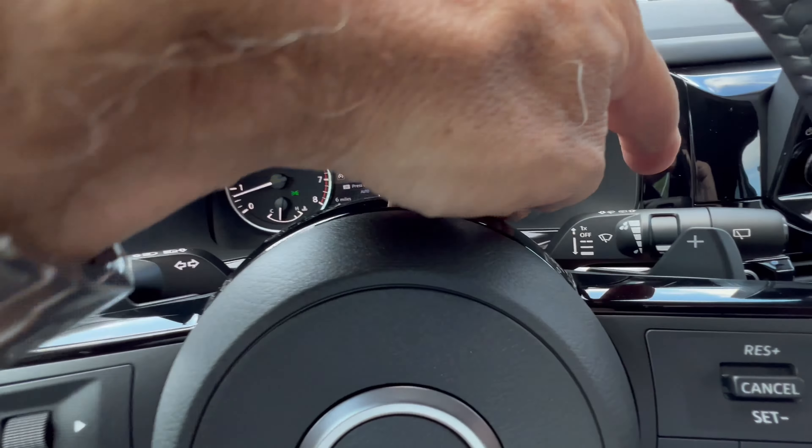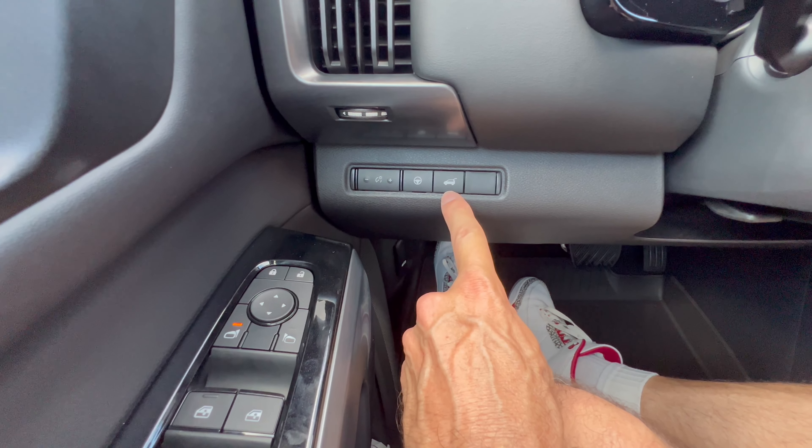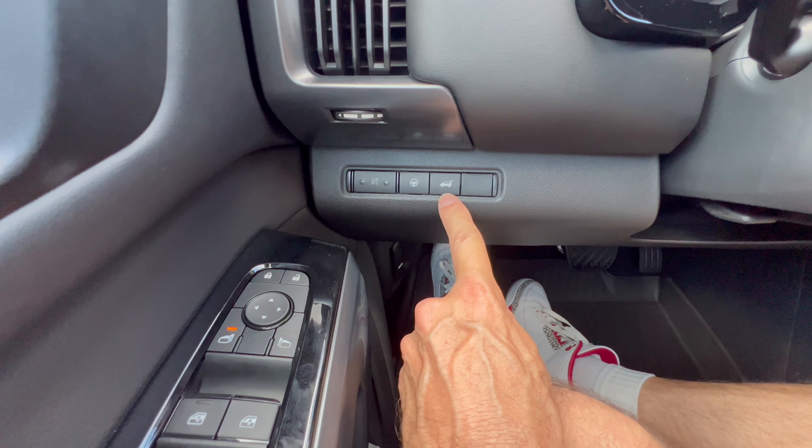Wheel and tire setup on the 2024 Pathfinder. We have a 20-inch aluminum alloy wheel — I call it gunmetal gray, kind of a darker silver on the wheel, which looks nice. Nothing too bright. Nissan badge on the center cap. Standard brake and rotor package. These 20-inch wheels are wrapped in Hankook Dynapro HP2 all-season tires, 255 on the width, a 50 series sidewall, 20s all four corners, all-wheel drive.